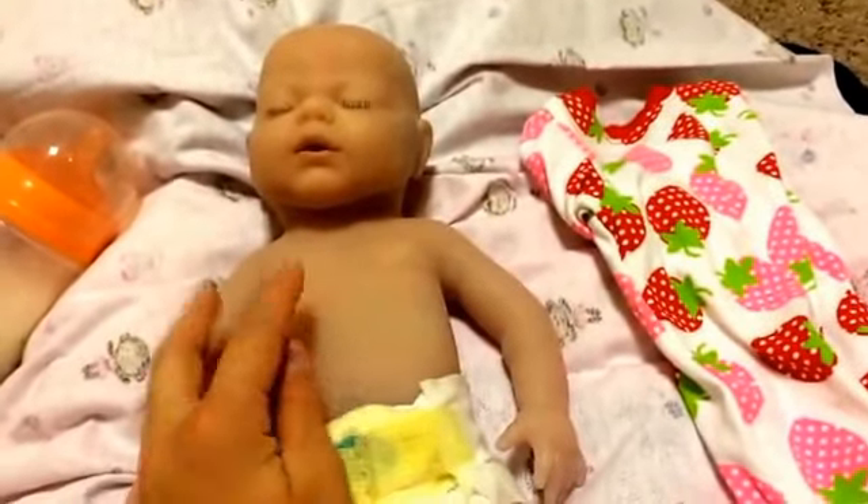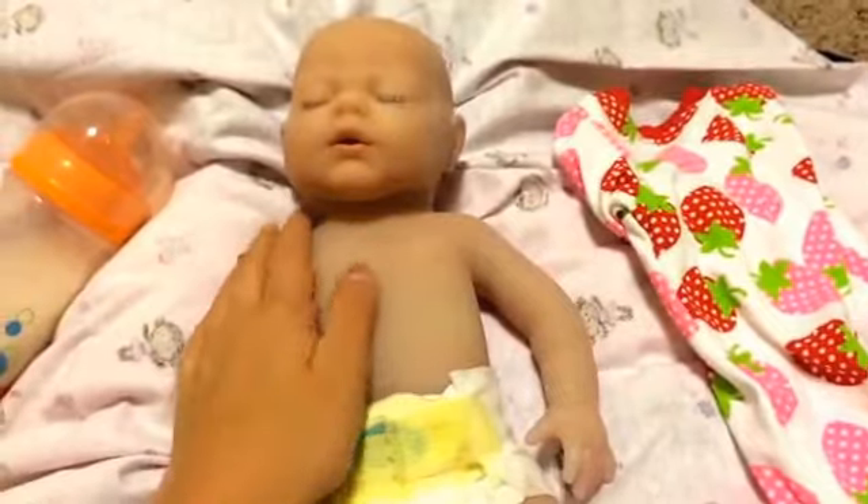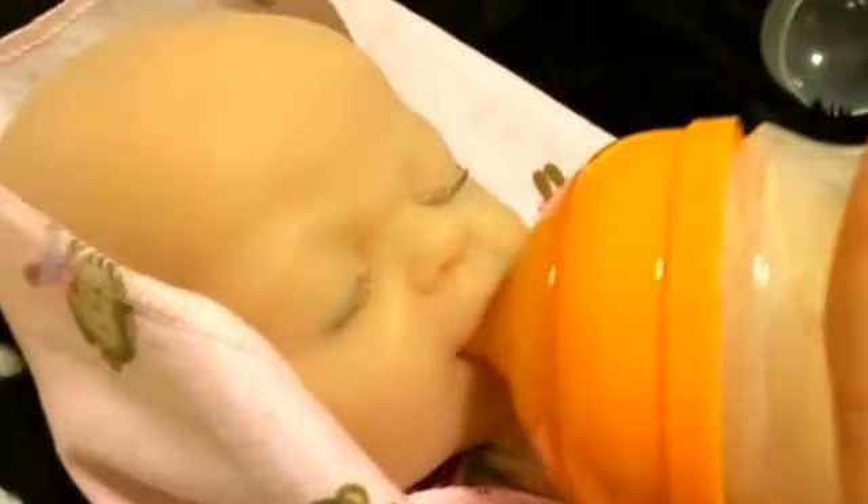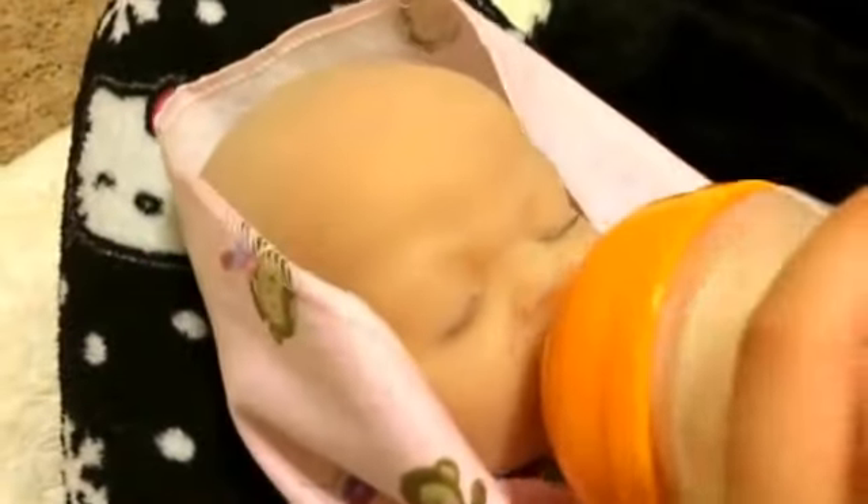I'm going to go ahead and change her into a sleeper so that she's not cold while she's eating. I'm going to swaddle her and feed her so she's going to enjoy this little bottle. Okay baby, are you done? I think she's done.